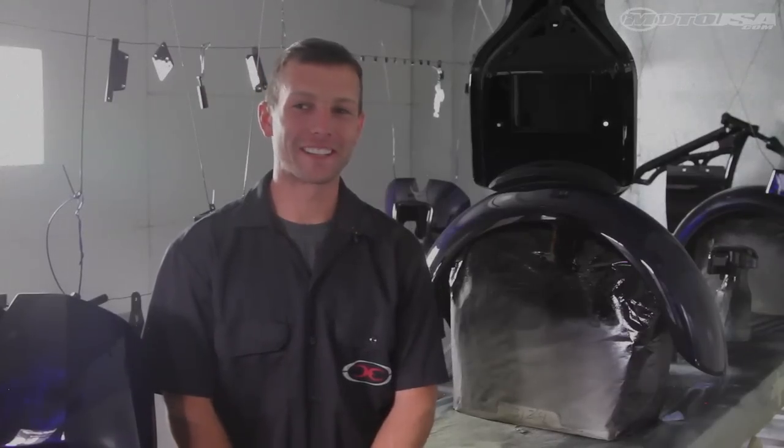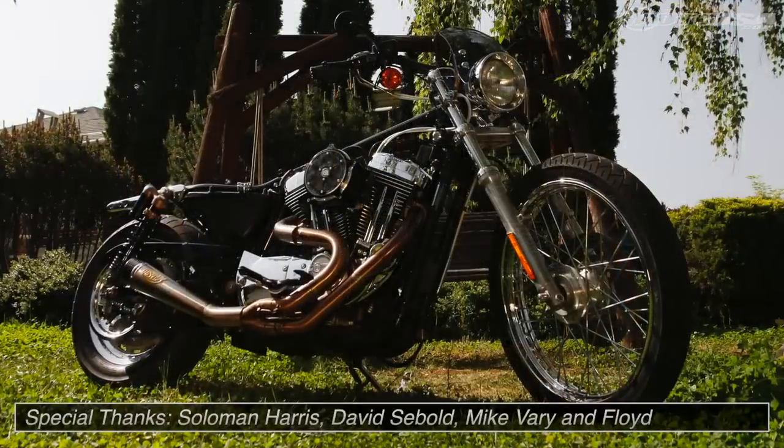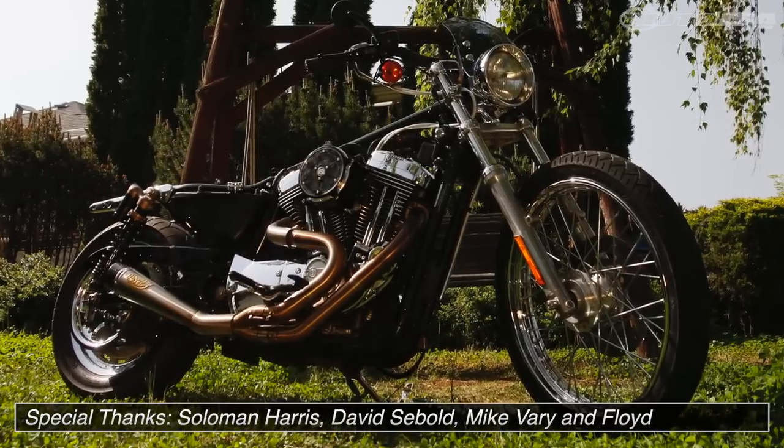We're really excited to be working with Motorcycle USA again and we are super stoked to be working on Brian's motorcycle. We can't wait to see the custom paint job we put on it — it's going to be beautiful and you guys are going to love it.